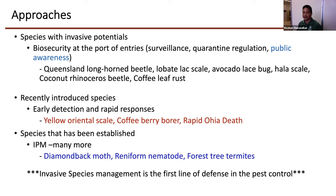Invasive species management is the first line of defense in controlling the pest. If we pass the recently introduced stage, the middle stage, it's very difficult after they established in our environment to control. We need to spend lots of energy, lots of research, and it will stay for years. We normally use approaches of biosecurity at ports of entry like surveillance, quarantine regulations, and public awareness. As an extension agent, I don't contribute much at that stage except for public awareness.